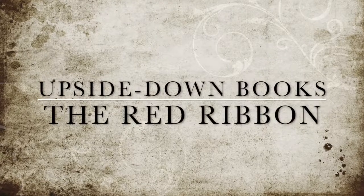Hi guys, my name is Kirsty and welcome to Upside Down Books. Today I'm going to be doing a review and discussion of The Red Ribbon by Lucy Adlington. I was very kindly sent a copy of this for review from Allen Unwin, so thank you very much for that and now I shall be reviewing it.